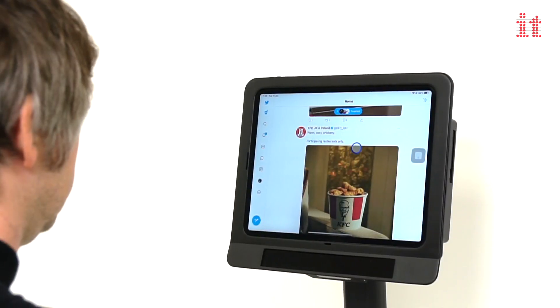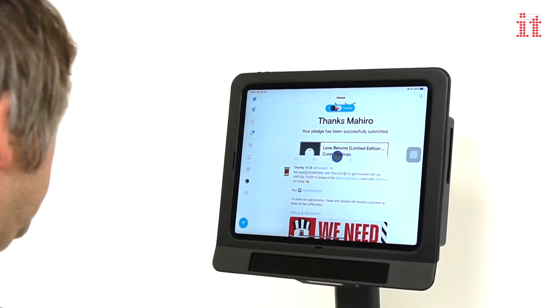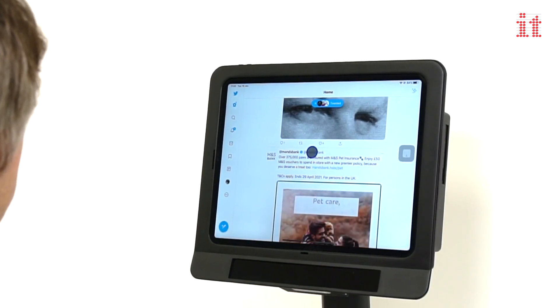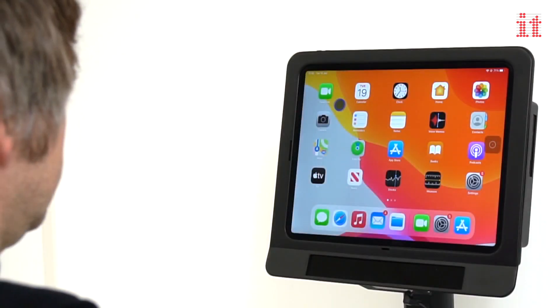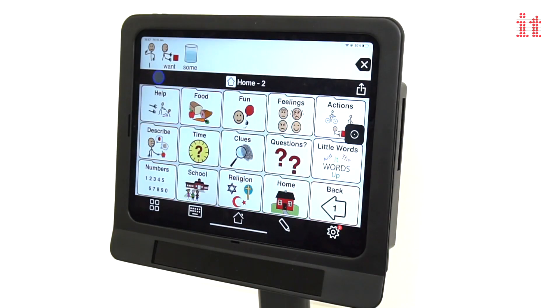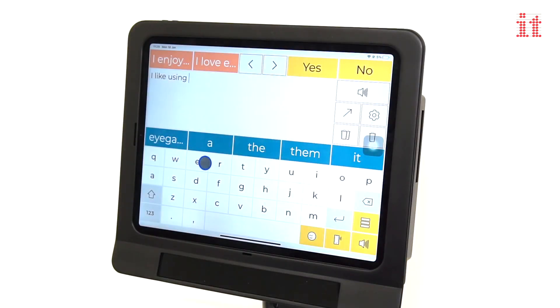For those individuals with physical disabilities who require independent access, Skyl will give you access to social media apps such as Facebook and Twitter. Email and send messages through Outlook and WhatsApp. Video call using Skype, Zoom or FaceTime. Communicate with others using AAC apps such as Proloquo2Go, GoTalk Now and Predictable.